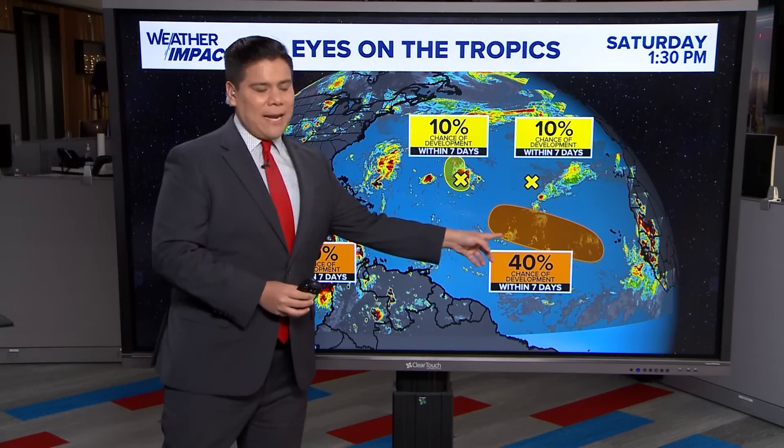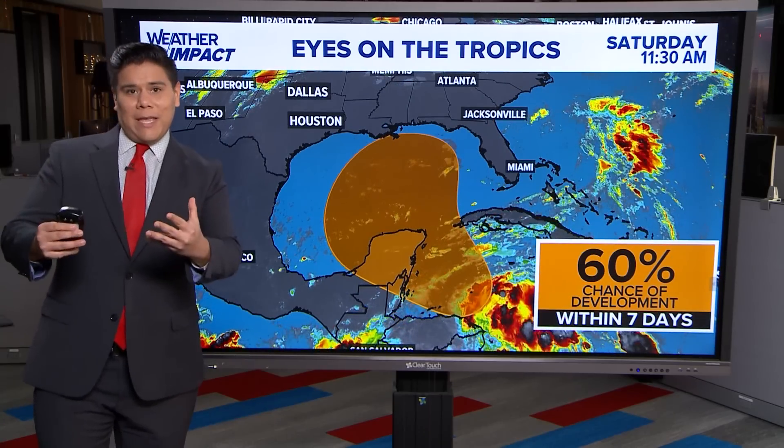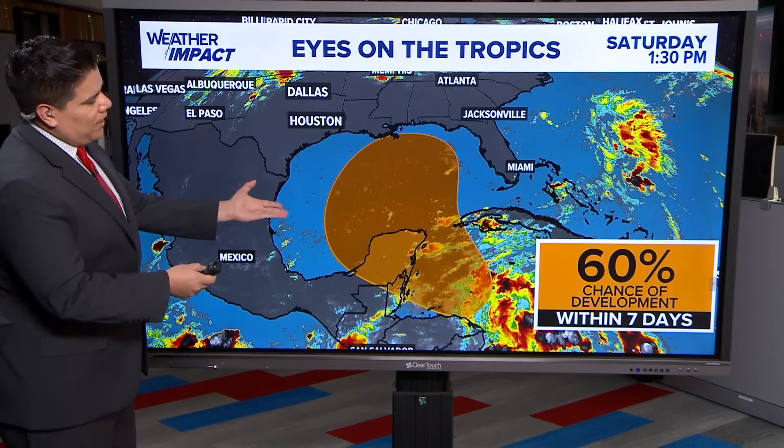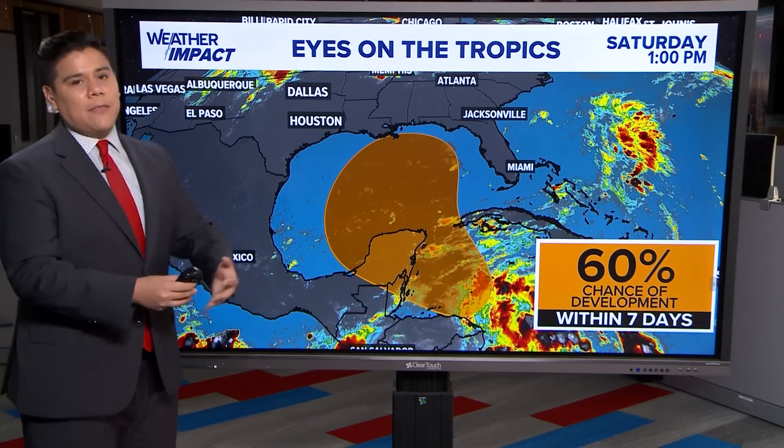They have now upped that area of concern out in the middle of the Atlantic to a 40% — it was at 30% this morning. They're also keeping that area in the Caribbean at a 60% chance of development within the next seven days. This has remained unchanged from what we were seeing this morning.